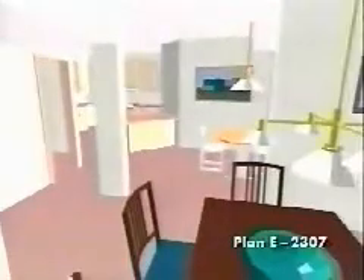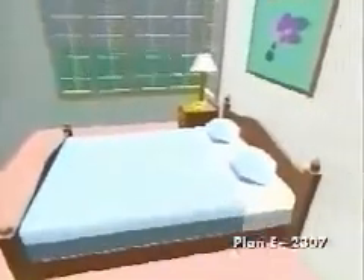The formal dining room faces the front porch and opens to the angled kitchen and breakfast room. The master suite can actually be a master retreat with its own private sitting room and dazzling private bath with corner tub and walk-in closet.